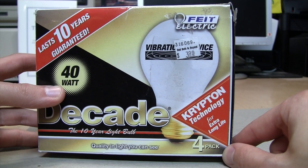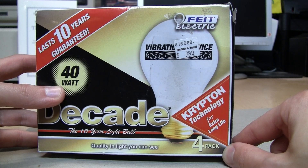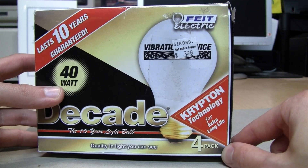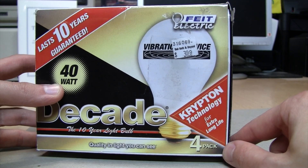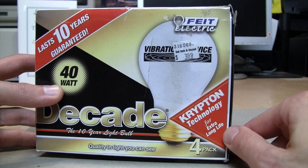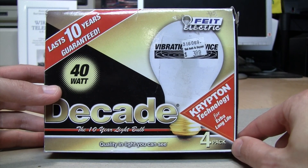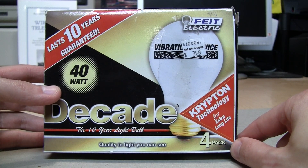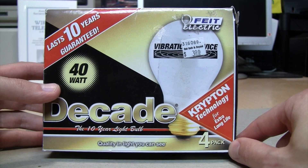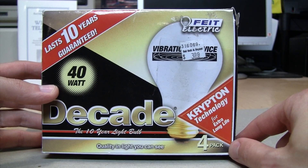Everybody who has used CFLs has noticed they take a while to warm up. So if the light's only going to be on for a couple of minutes, you'll spend most of that time not getting full light output. That kind of repeated short usage can also shorten the life of the electronics in the bulb. And CFLs were not good in extremely cold or hot temperatures — in cold temperatures they get dimmer and dimmer, and below a certain level they don't light up at all.